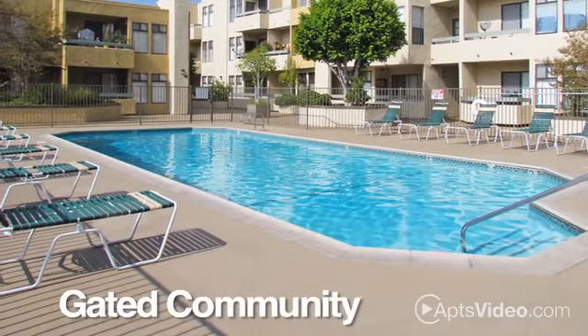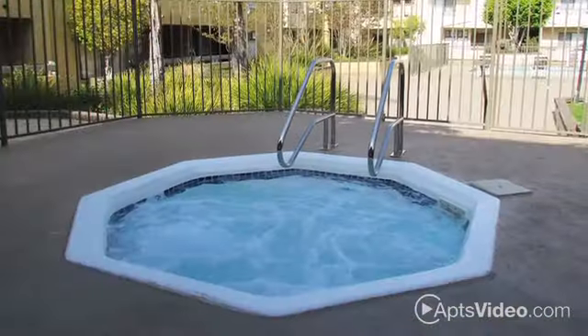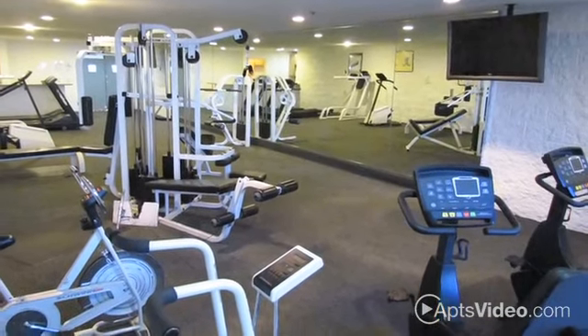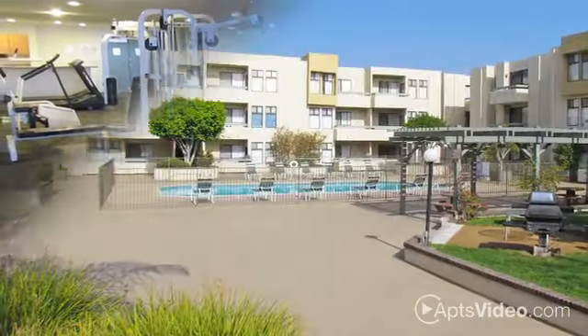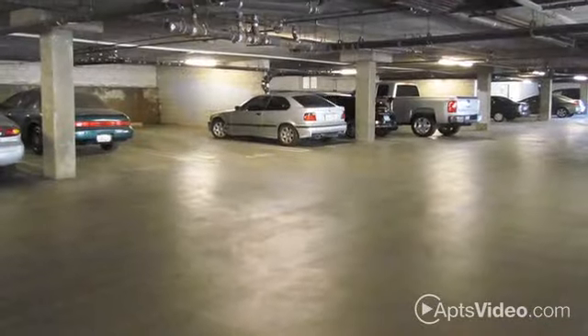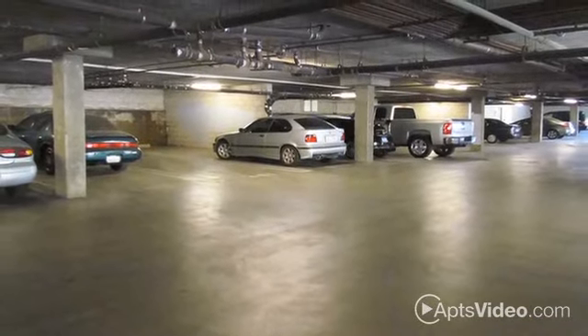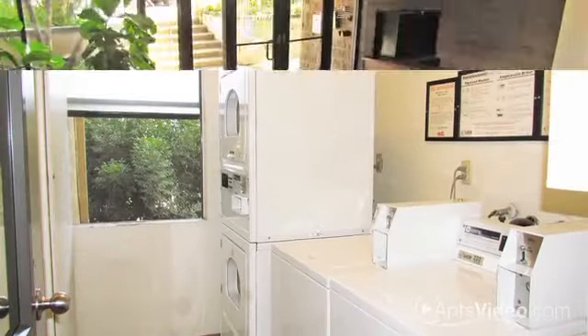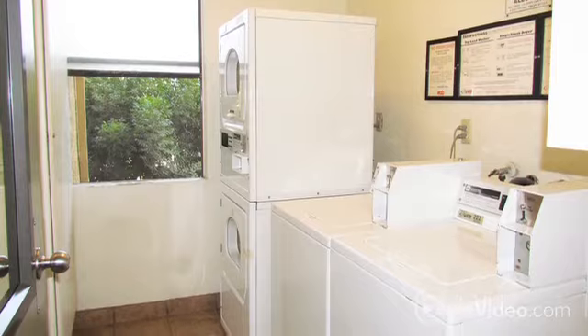Within our gated community, you'll find a stunning pool and spa, an ultra-modern fitness center complete with a relaxing sauna and flat-screen TVs, and a courtyard that's perfect for an afternoon cookout. Subterranean parking with video monitoring is available, and you'll enjoy the convenience of three elevators, as well as multiple childcare centers.